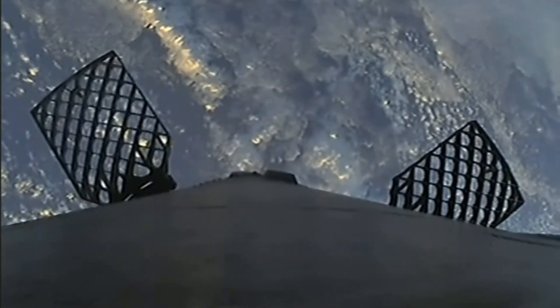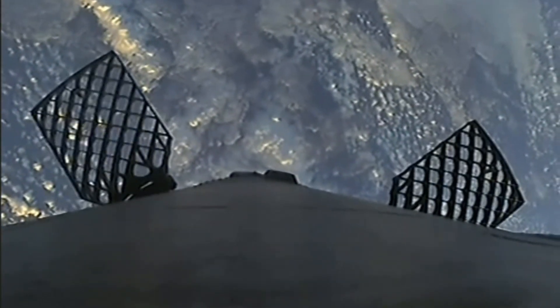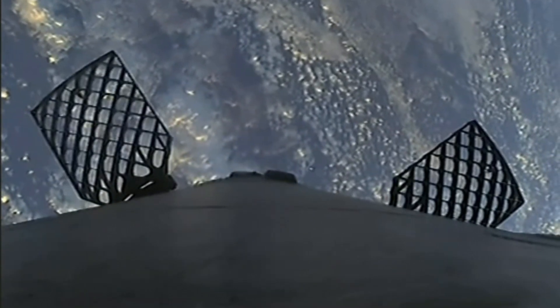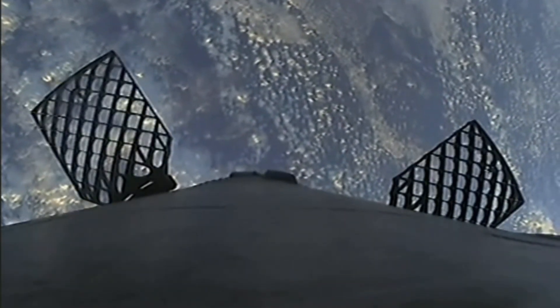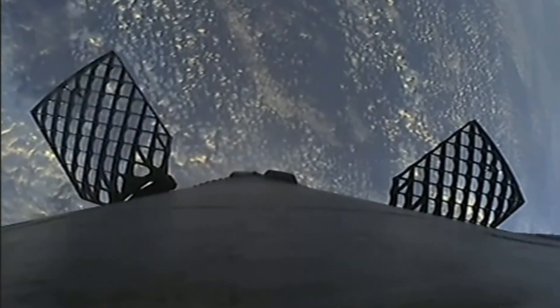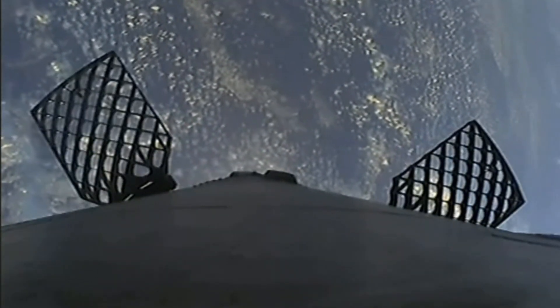If you watch carefully on the left-hand side of your screen you can see those grid fins actuating, helping to steer the vehicle back down to its precise landing on the drone ship. The Falcon 9 supporting today's mission is performing this entry burn for the second time in its lifetime — it previously supported the Crew 5 mission — whereas those fairing halves will be reentering for the first time of their lifetime.